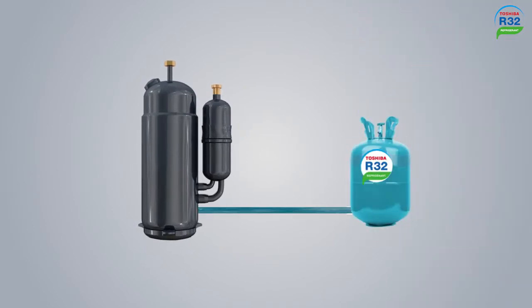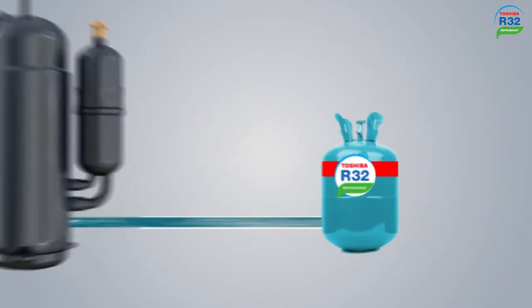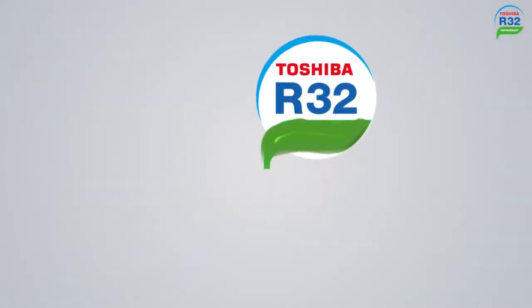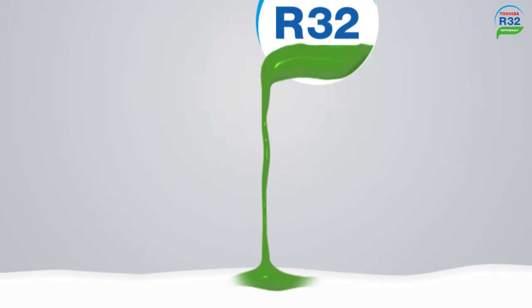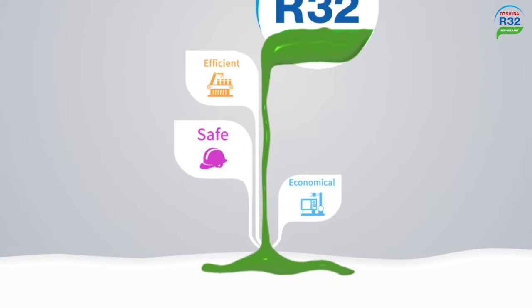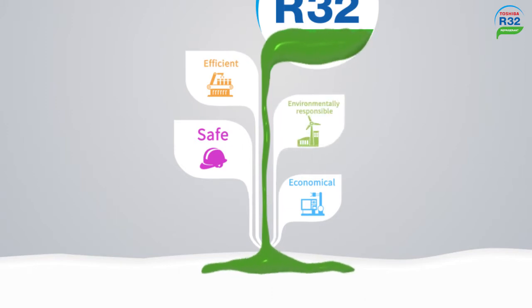With the adoption of low-GWP R32 refrigerant, the Universal Smart X-Series Edge requires less refrigerant than R410A and promises a safer, more economical, and more eco-friendly responsible system with higher efficiency.